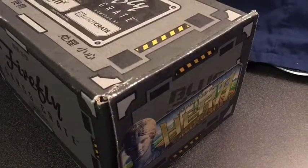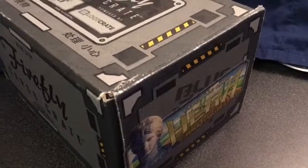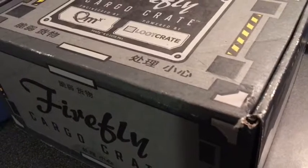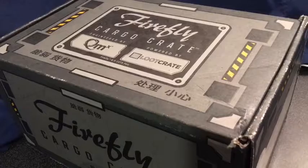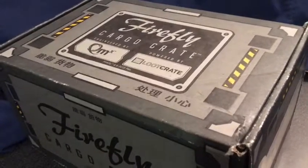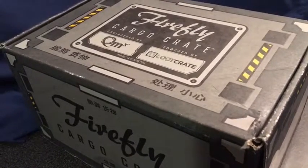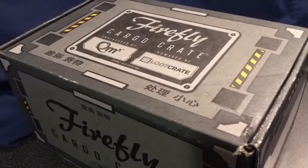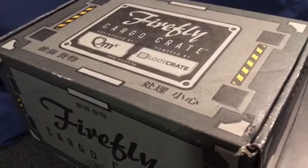Welcome back to On the Promenade. Today we have another Loot Crate unboxing, but this one's going to be a bit special — we have the Firefly Cargo Crate. It's a special Loot Crate that is bi-monthly. I first came across it because one of my friends is a big Firefly fan, just like myself, and she was graduating, so I got her the first Firefly crate as a graduation present.